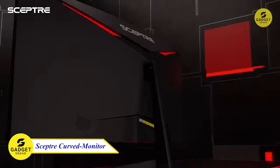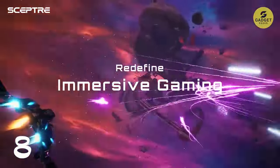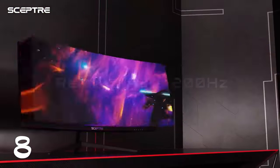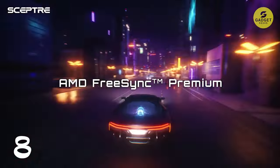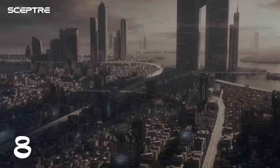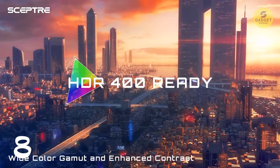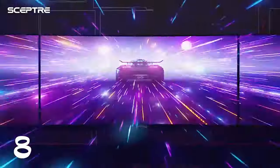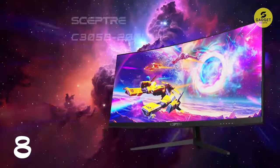Meet the Scepter 30-inch Curved Gaming Monitor, one of the perfect monitors for gamers who want the best possible gaming experience. With its 200Hz refresh rate and 5ms response time, this monitor will give you an edge in even the fastest-paced games. The 21:9 aspect ratio provides an immersive gaming experience, and the 170-degree viewing angles ensure you can see the action from any angle. The monitor also features AMD FreeSync technology, which eliminates screen tearing and stuttering for smooth, seamless gameplay. With built-in speakers and VESA wall mount compatibility, this monitor is ready to go right out of the box.